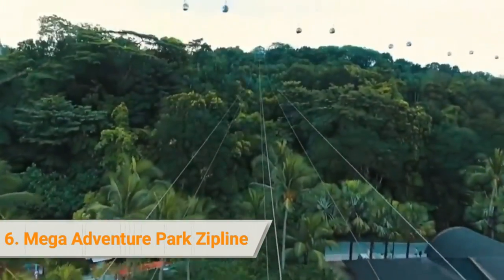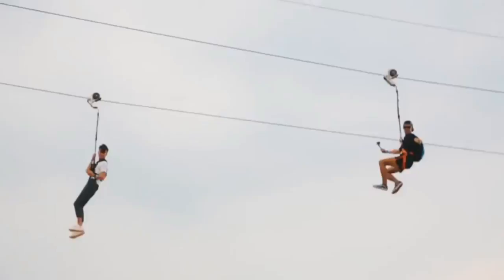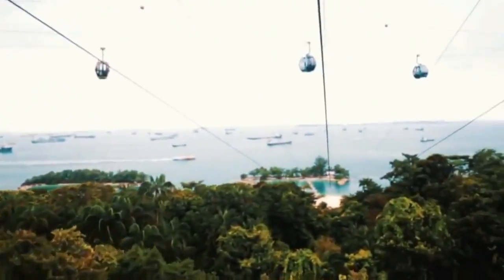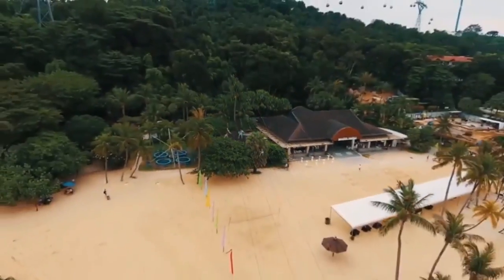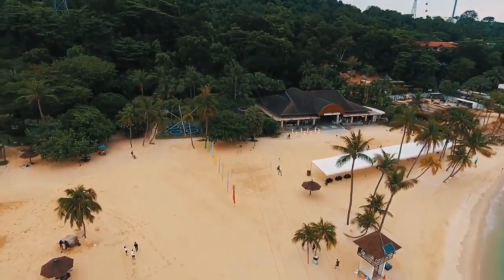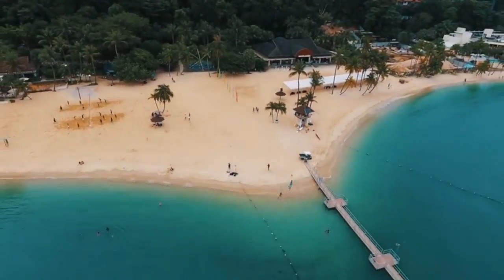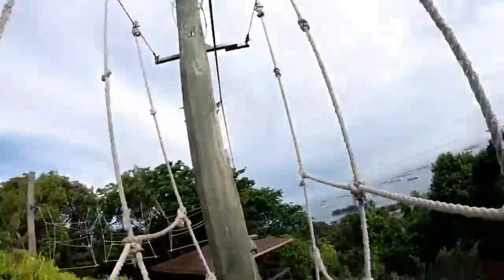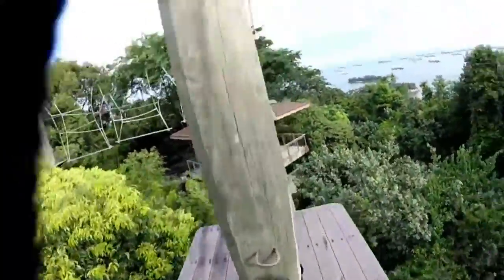6. Mega Adventure Park Zipline. Get ready for a thrilling ride as you get on the number one zipline in Asia at Mega Adventure Park. Spanning 450 meters, the zipline lets you breeze over Siloso Beach in Sentosa Island at a speed of 60 km per hour. Afterwards, you can check out the park's other attractions — experience the bungee-assisted trampoline in a 15-meter freefall simulator, and have fun on the adventure ropes course through 36 obstacles.